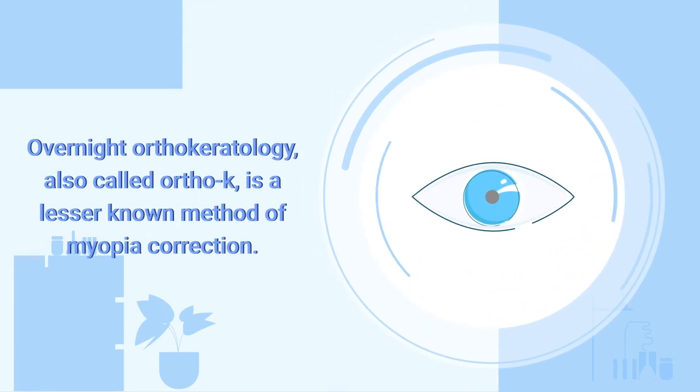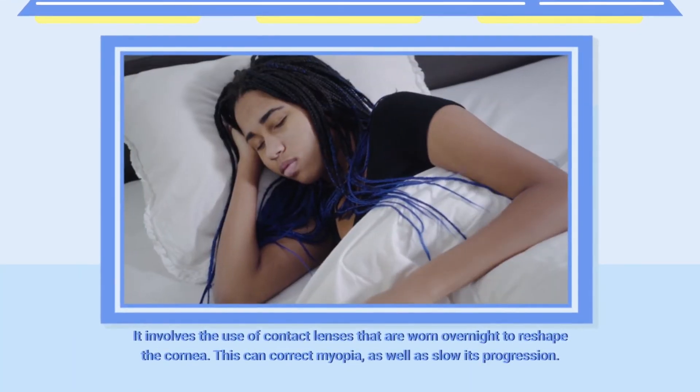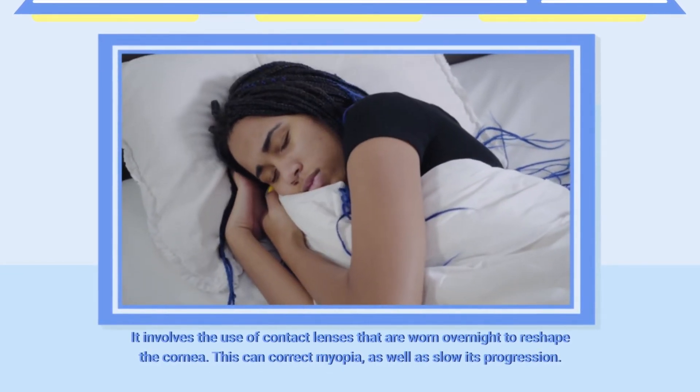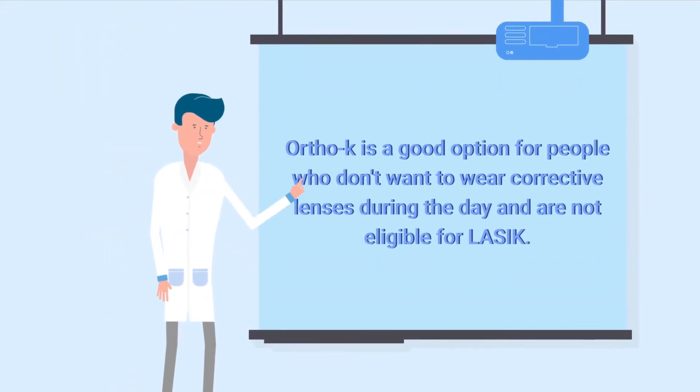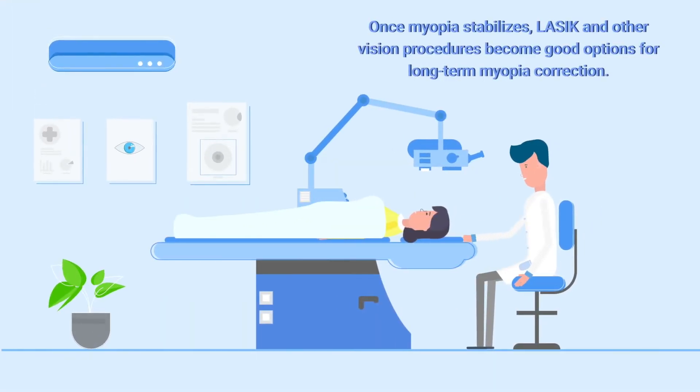Overnight orthokeratology, also called ortho-K, is a lesser-known method of myopia correction. It involves the use of contact lenses that are worn overnight to reshape the cornea. This can correct myopia as well as slow its progression. Ortho-K is a good option for people who don't want to wear corrective lenses during the day and are not eligible for LASIK.